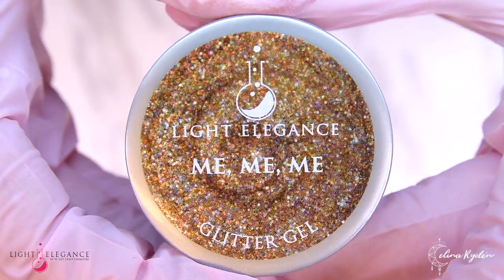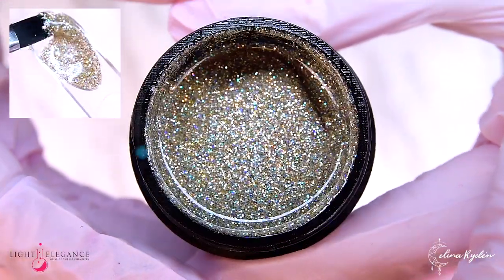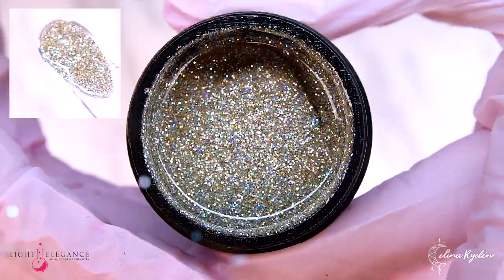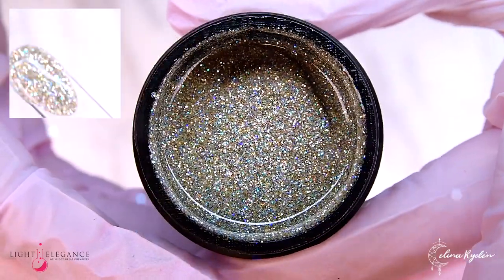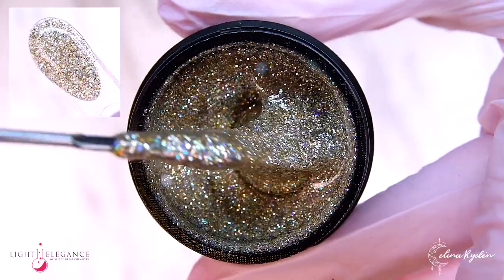Me Me Me is a fine antique gold glitter with holographic pieces. Luxurious but soft. Blinding but soothing. A complex and interesting glitter to match your complex and interesting personality.